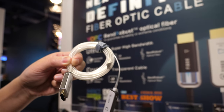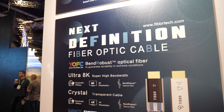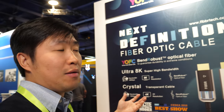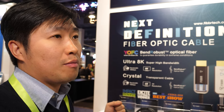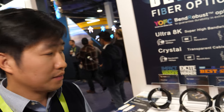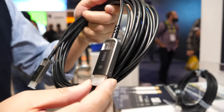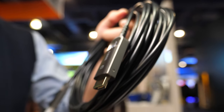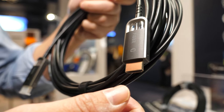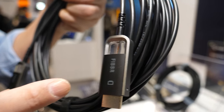So here's a fiber optic cable. Hi, who are you? I'm Joe, a product manager. We are demoing our new model — we got very big support from our parent company. So you do HDMI 2.1? Yes, we do HDMI 2.1, 2.0, and 1.4 — different ones. This one is 48 gigabits. And how long can it be? This can be 250 meters.